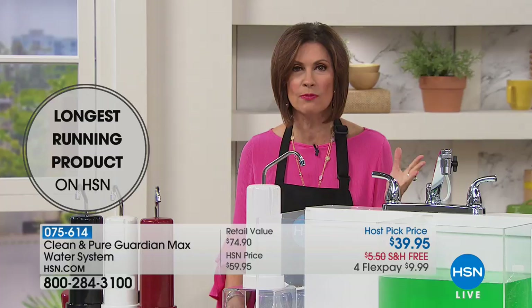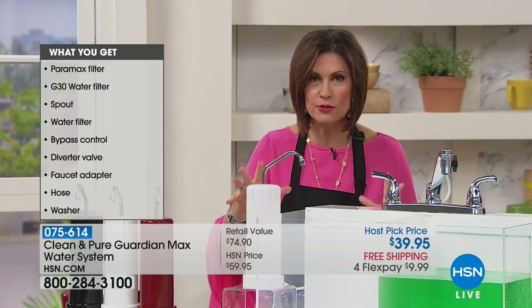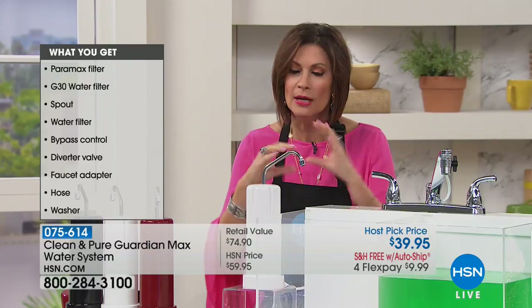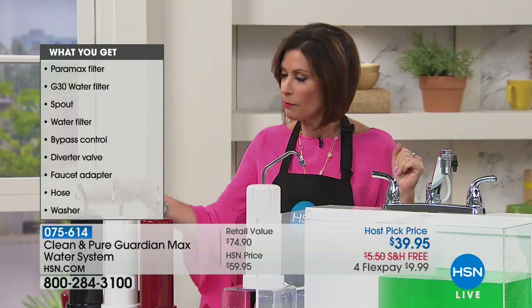This works. It filters up to 30,000 gallons of water, but today we're not going to only give you the Clean and Pure that you have loved through the years with five stages of filtration — we're including the Guardian Max, which takes that filtration to another level, at no additional charge. You can choose from the black, white, or red.